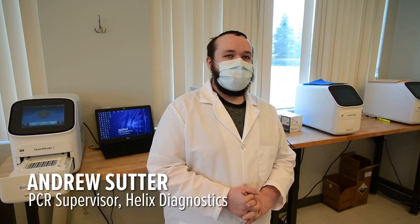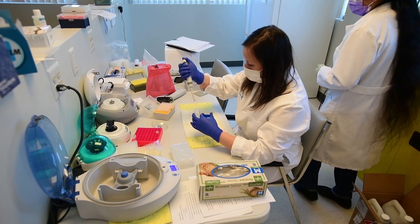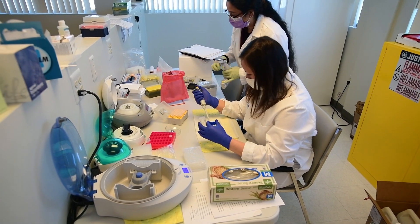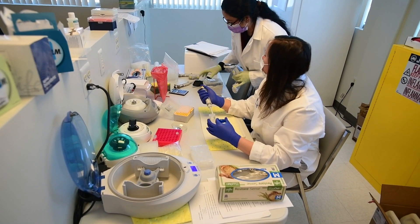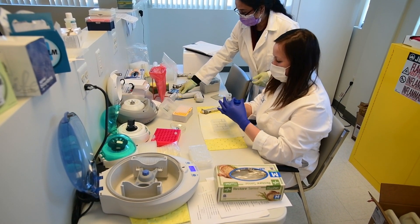When we receive a swab, the first thing we do is take out the buffer that the swab has been kept in — that's within the swab tube. We use that buffer, which contains the virus, to extract the RNA from the virus. Essentially, we're trying to get the genetic code of the virus from the sample, then apply that genetic code to machines and different testing methodologies to show whether or not that genetic code is present in the sample.